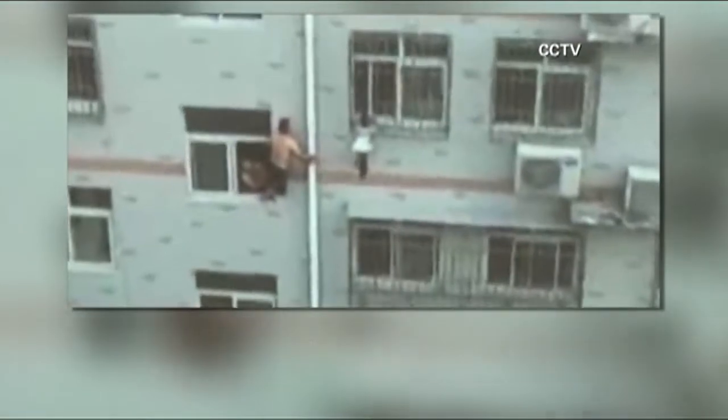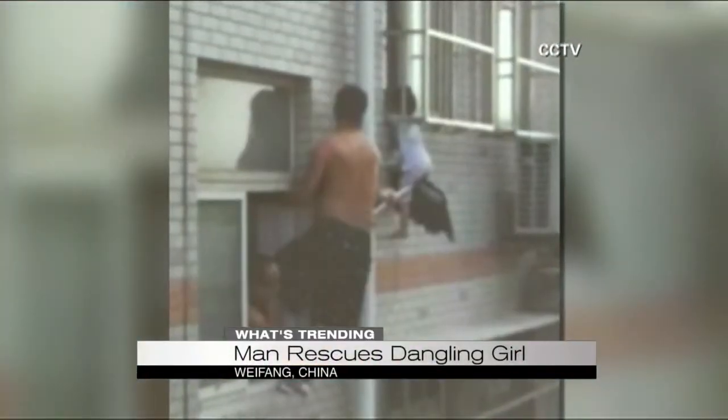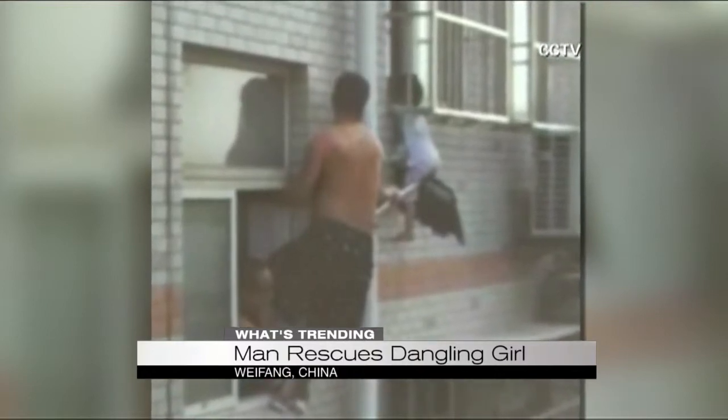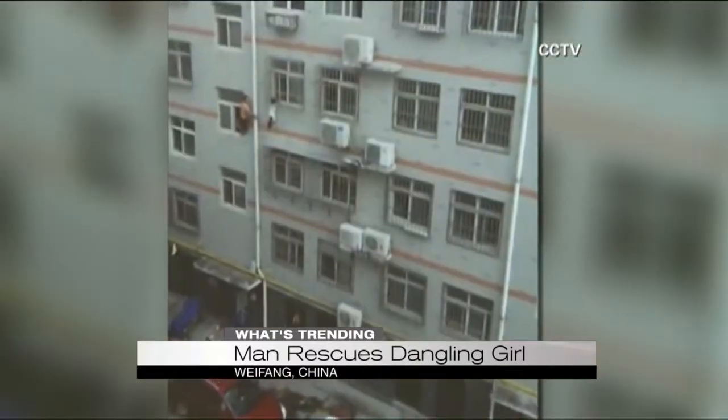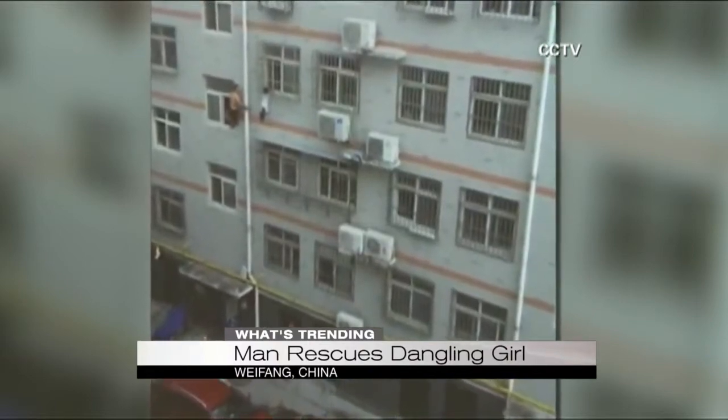Take a look at this. These images out of China show a young girl dangling off the side of a building, four stories up. A neighbor heard her cries while walking down the street and rushed up to the apartment next to her, using a mop to hold her in place for more than 10 minutes.